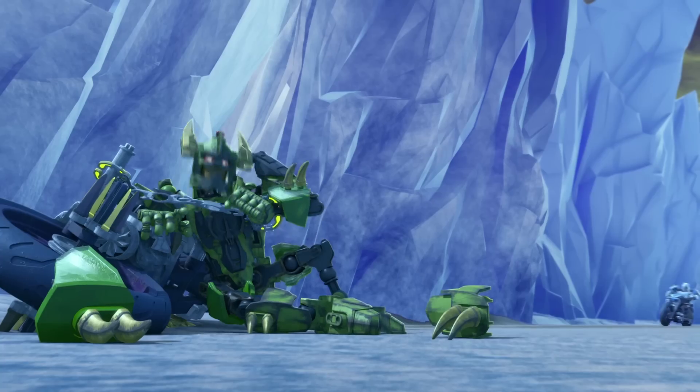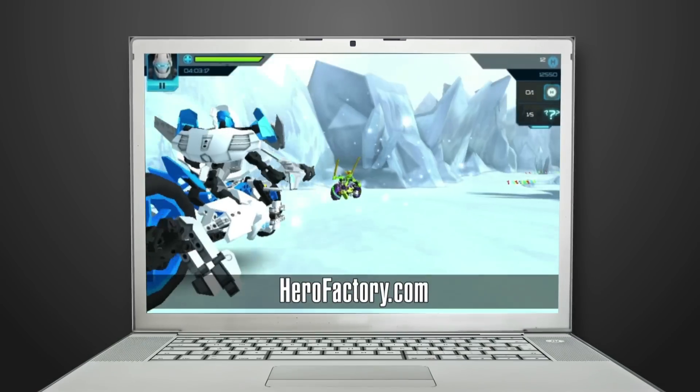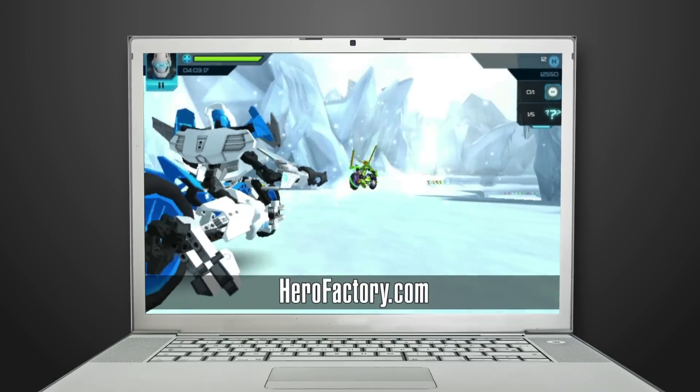Catch him and cuff him! Stormer just caught and cuffed Speeda Demon. But can you do the same? Join the battle and fight like Stormer in the new awesome online game at HeroFactory.com. It's free!